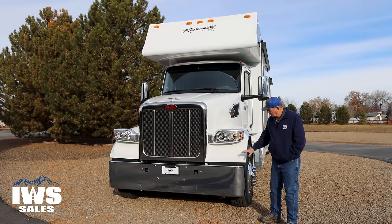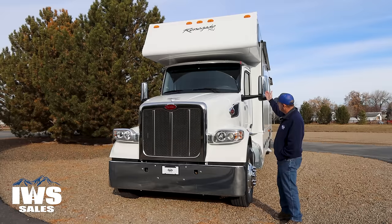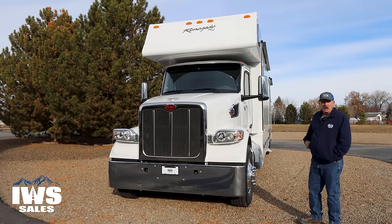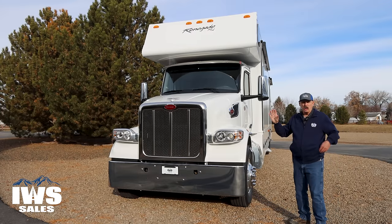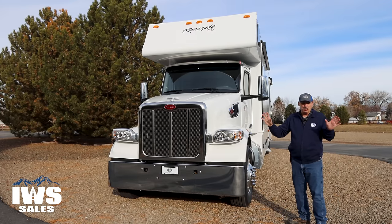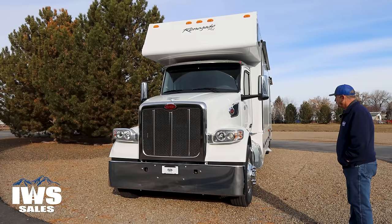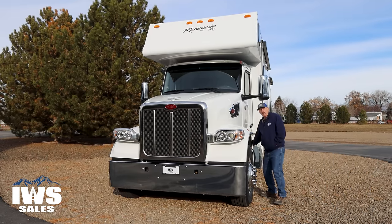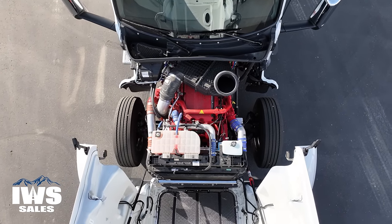Here at the front, you can see it's got this very iconic remote-mounted headlamps — these are HID — a full-width chrome front bumper, stainless steel visor overhead. I really do like the mirrors on the Peterbilt; they do a great job in the wind of not vibrating or buffeting. It's just a great looking coach. We're going to go ahead and open up the hood and talk about the Cummins power in here.